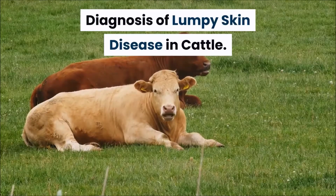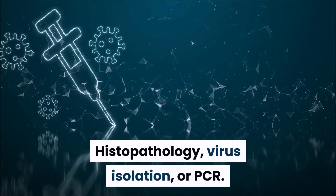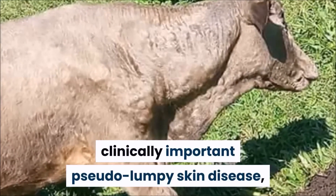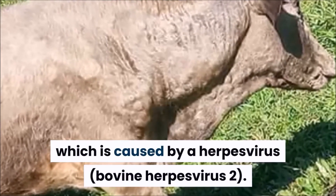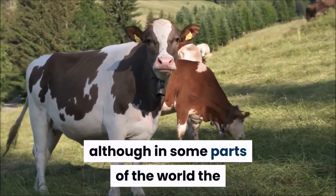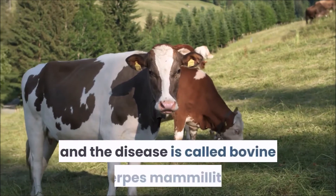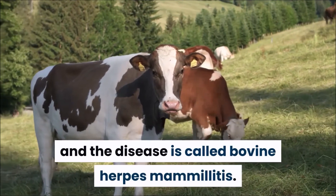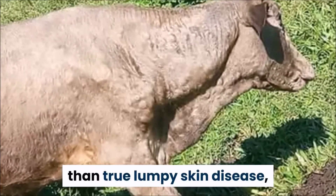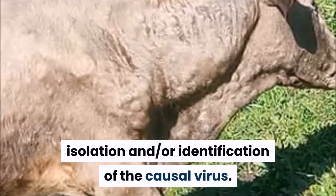Diagnosis of lumpy skin disease in cattle: histopathology, virus isolation, or PCR. The disease may be confused with the less clinically important pseudo-lumpy skin disease, which is caused by a herpes virus — bovine herpes virus 2. These diseases can be similar clinically, although in some parts of the world the herpes virus lesions seem confined to the teats and udder of cows, and the disease is called bovine herpes mammillitis. Pseudo-lumpy skin disease is a milder disease, but differentiation depends essentially on isolation and/or identification of the causal virus.